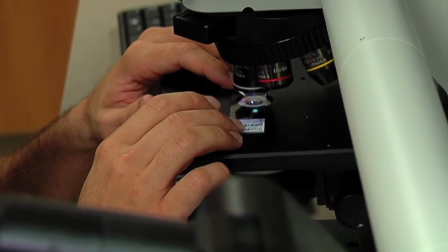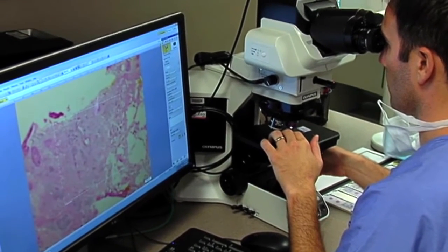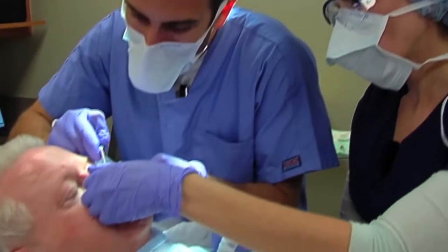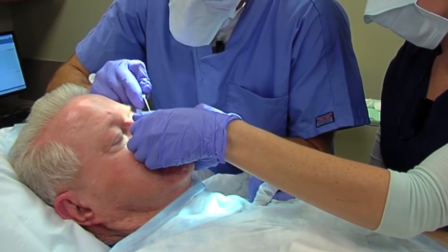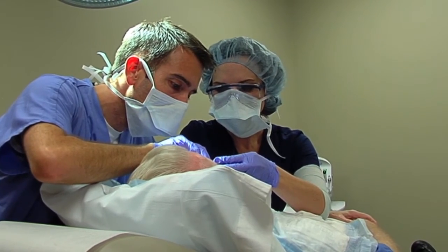Dr. Ricci evaluates the sample under a microscope, looking for the presence of cancer cells while the patient waits. If there's skin cancer that goes to the margin — what I look at under the microscope — then we bring the patient back to take another stage. Dr. Ricci then takes another sample, continuing the process in stages, one layer at a time, until cancer cells are no longer present.